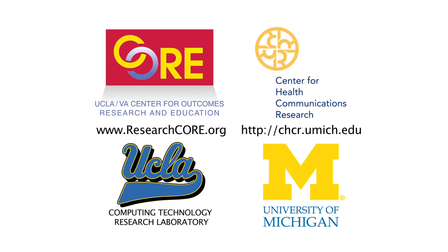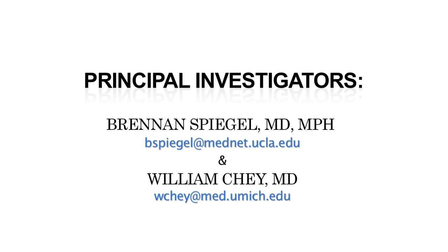For more information, contact us at the UCLA Center for Outcomes Research and Education and the University of Michigan Center for Health Communications Research.